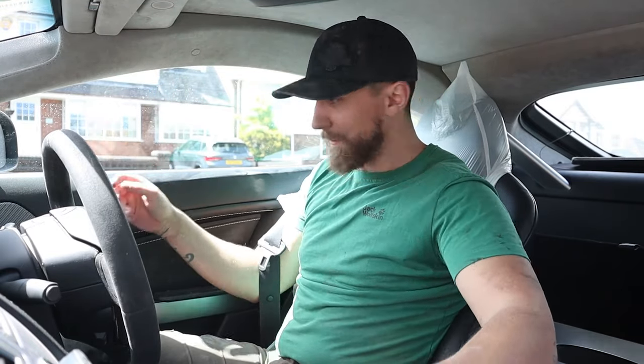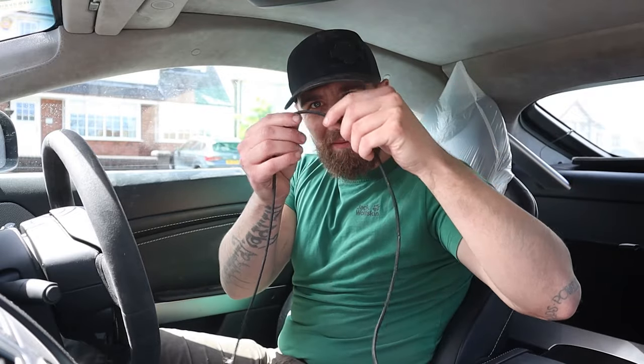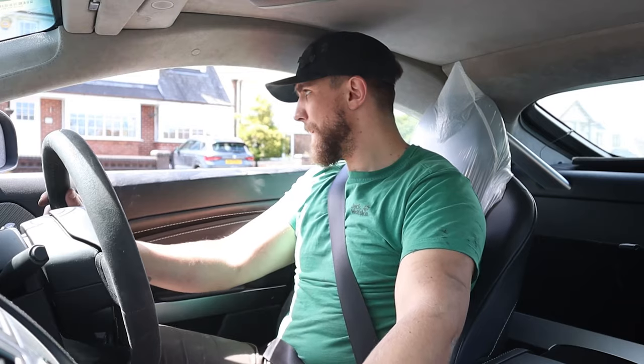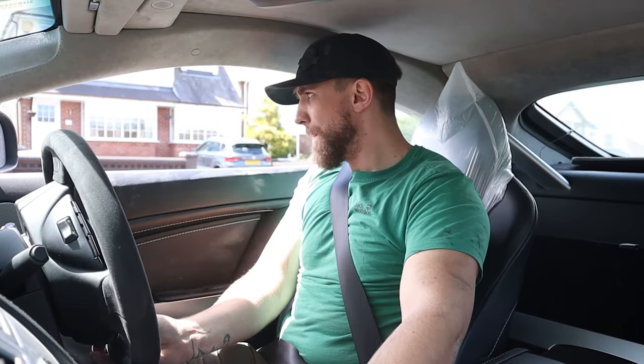I pulled over to the side of the road immediately and had a look inside. It turns out that during the accident the fan belt had taken a little bit of a hit — it had just scored the edge enough that one tooth had ripped off, and it was slapping around the engine bay hitting everything it could find. This caused a bit of an oil leak, but luckily it was just a fitting that had pulled out and I could press it back in.